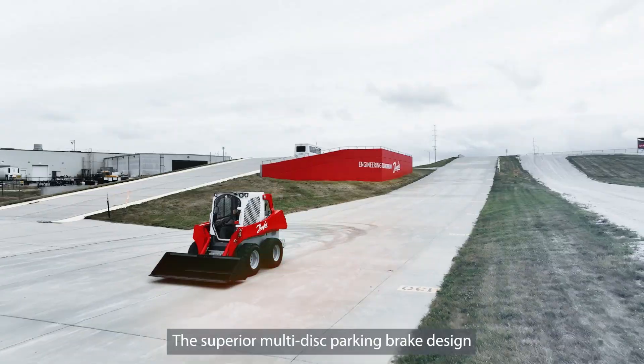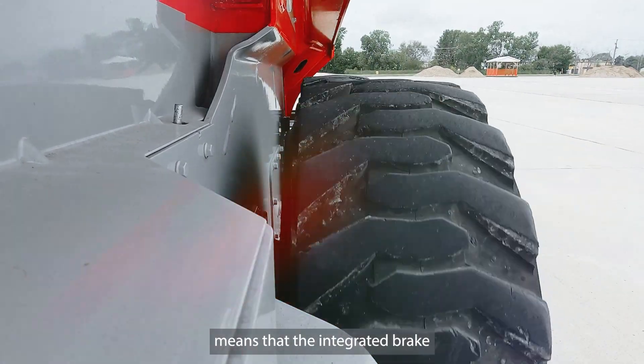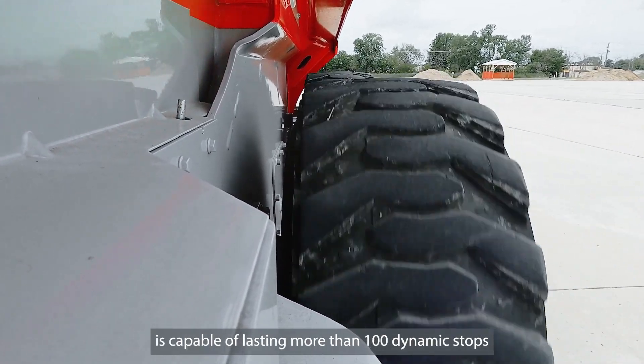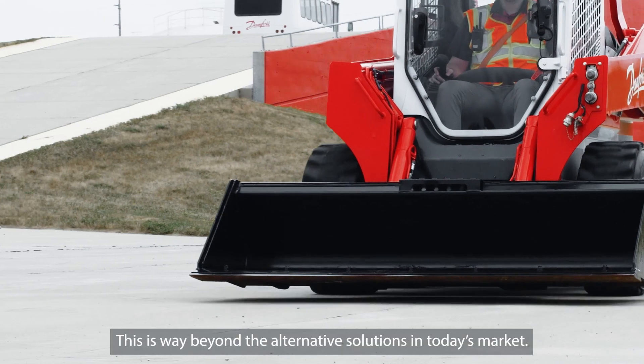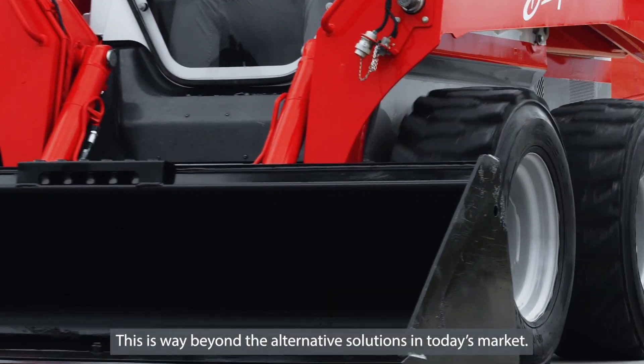The superior multi-disc parking brake design means that the integrated brake is capable of lasting more than 100 dynamic stops during the machine's lifetime. This is way beyond the alternative solutions in today's market.